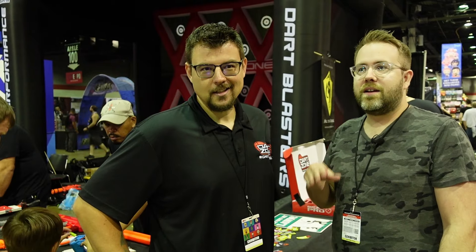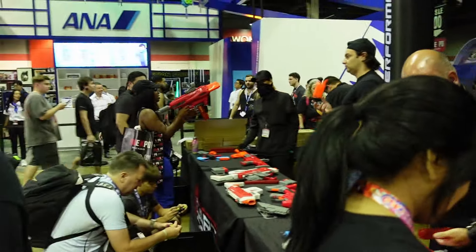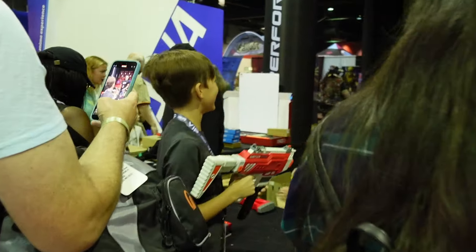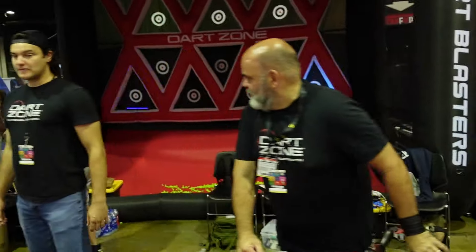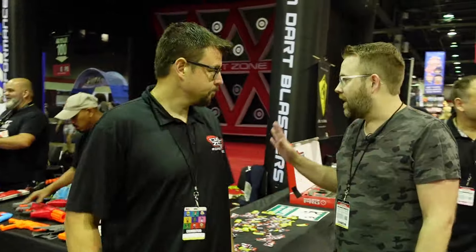We're here with Derek from Dart Zone. He's the guy manning this whole booth — telling everybody where to go and ducking when darts are incoming. So we really want to show people that we have a great product, and the only way to do that is let people play with it, get them in people's hands. We have tons of people lining up, they grab the blasters, they test it out. We make sure everything's safe. We also sell them at the show here. We just want to give people a great experience. We've got a lot of products here.